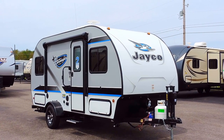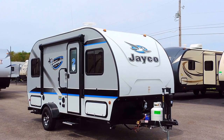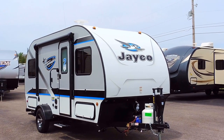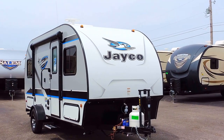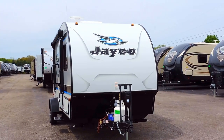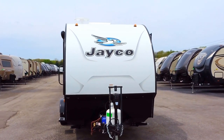It's 8 feet wide with vacuum bonded fiberglass sides and a laminated one-piece fiberglass seamless roof. This is a single axle trailer on a rubber torsion super lube axle. It has aluminum wheels, nitrogen filled radial Goodyear tires.